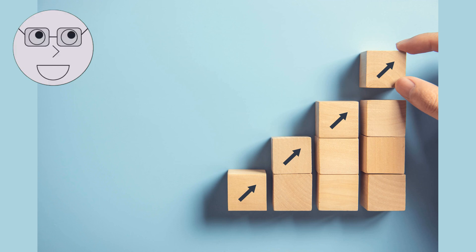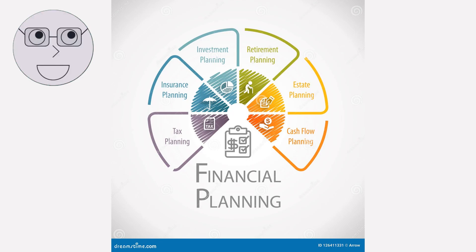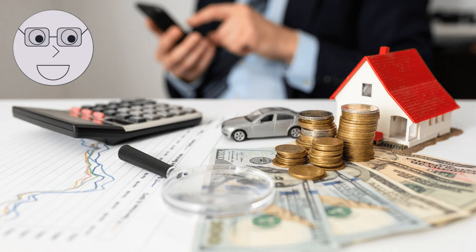In this first segment, we'll cover the basics of financial management for freelancers. We'll talk about tracking your income and expenses, setting financial goals, and creating a budget that works for you. We'll also touch on the importance of seeking professional advice when it comes to taxes and investments. So, let's get started on how to manage your finances as a freelancer.